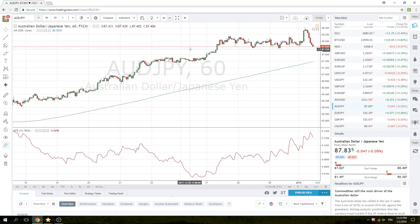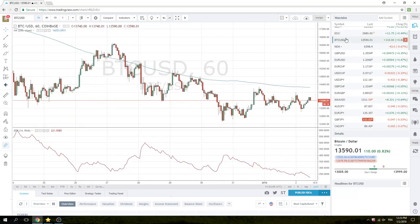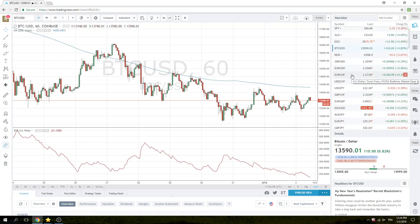So keep an eye on the e-minis, which are basically unchanged from the open at 2680 right now. Bitcoin's back higher, up about a percent on the day. At one point it was down 2%, down around 13,000 — at 13,600 right now. Not much going on with Bitcoin today.